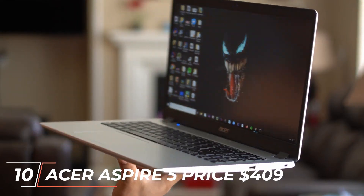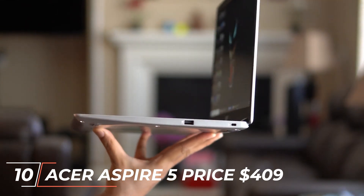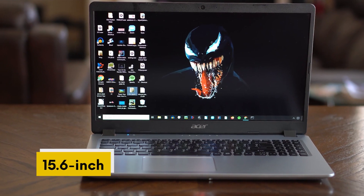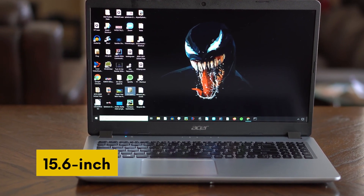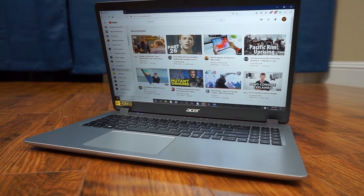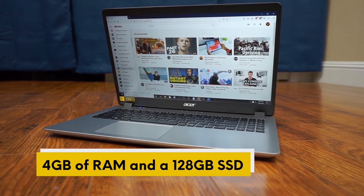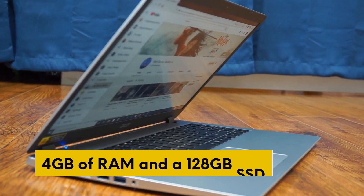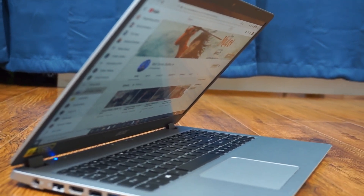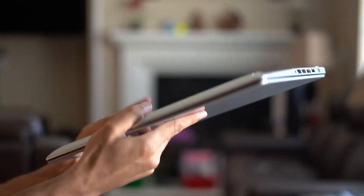Starting our list at number 10, we have the Acer Aspire 5, priced at $409. This laptop features a 15.6-inch Full HD display and runs on an AMD Ryzen 3 processor with 4GB of RAM and a 128GB SSD. It also has a backlit keyboard, fingerprint reader, and a battery life of up to 7.5 hours.